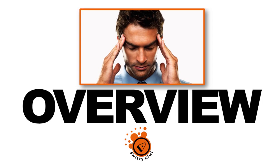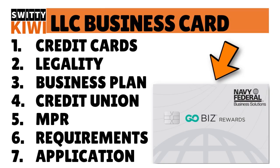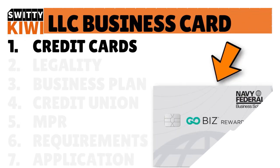In today's conversation, I want to talk to you about credit union business credit cards for new LLCs. How do you get a high limit and a low APR? The first thing you need to do is know which credit union credit cards are friendlier to new LLCs. This is very important.